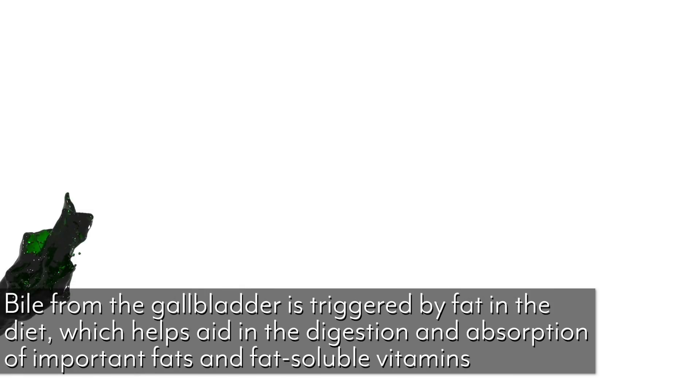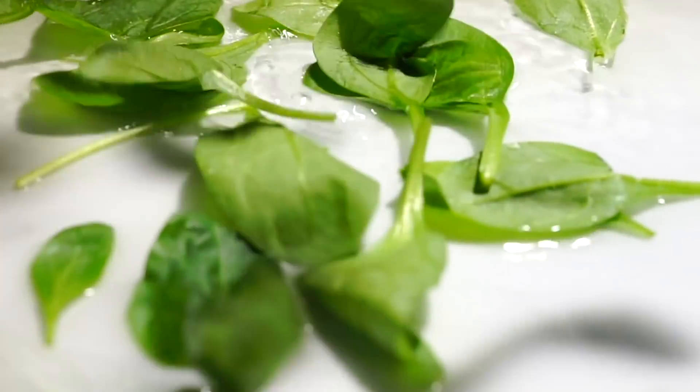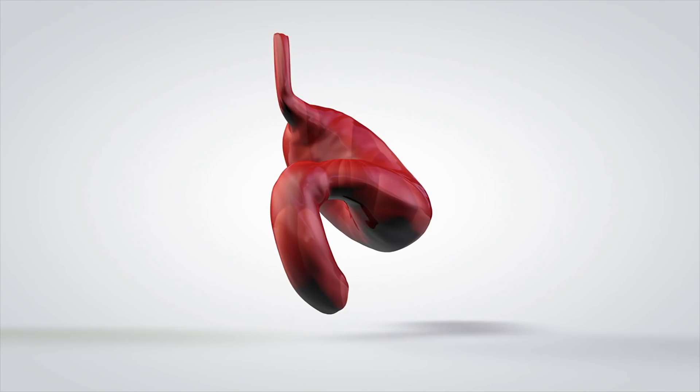But fats don't just create energy — they also yield powerful results when it comes down to digestion. Without fats, we wouldn't create bile. And without bile, we cannot extract the fat-soluble vitamins from fat that are critical to hormone function — things like vitamin A and vitamin K, which are essential for everyday mineral absorption and utilization. So without bile we don't absorb those vitamins, and without fat we don't create bile. It's a classic which-came-first, chicken-or-the-egg situation.